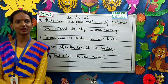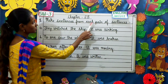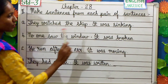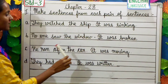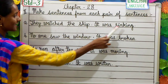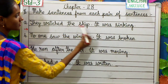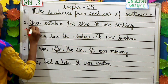Moving on to our next question. Make sentences from each pair of sentences. We have two sentences given and we have to make one sentence out of them. Let's make it, children. They watch the ship. It was sinking. The answer will be: They watched the sinking ship. We will remove 'it was' — we won't include 'it was'.